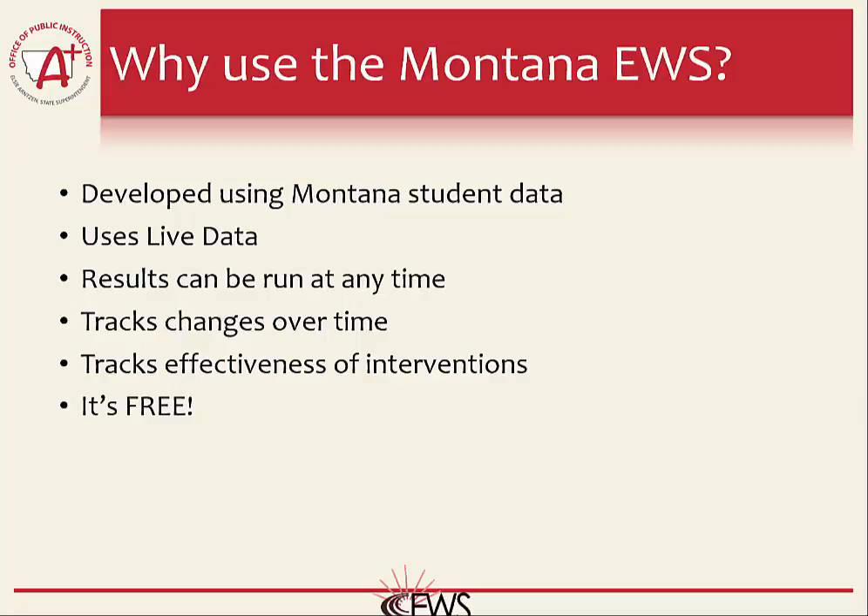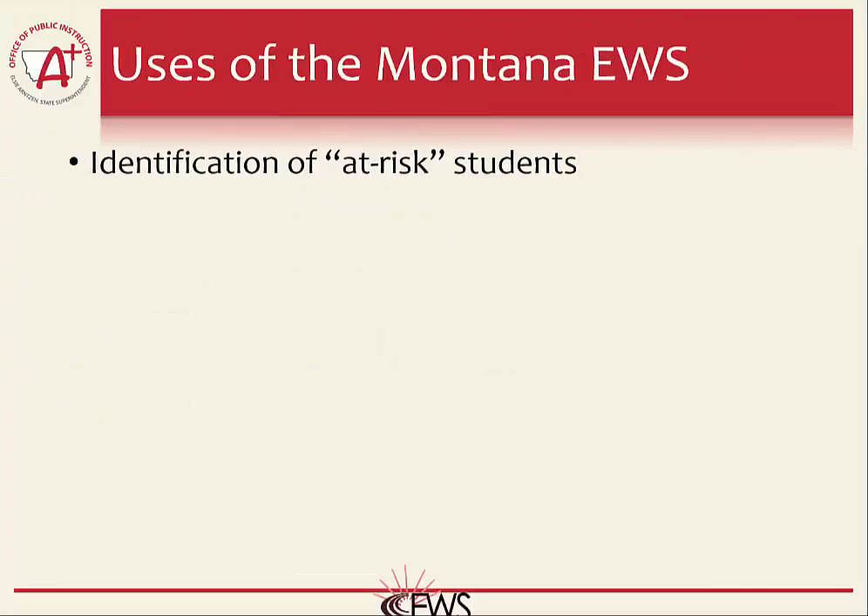And the last reason to use it: it's free to any public school in Montana. Most comprehensive Early Warning Systems across the nation are expensive and will require you to share your data with a third-party vendor outside of Montana. There are many uses for the Montana Early Warning System — some are more obvious than others, and this is by no means an exhaustive list. It is up to each individual school to determine how they want to use the Early Warning results. A school may choose to do all of these, a handful, or just a few.